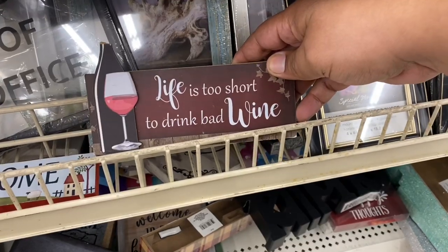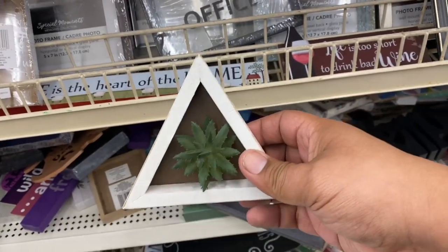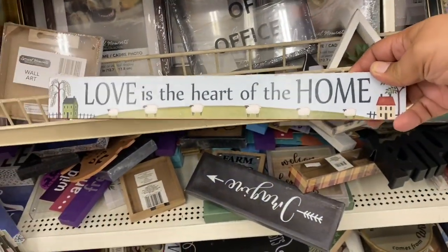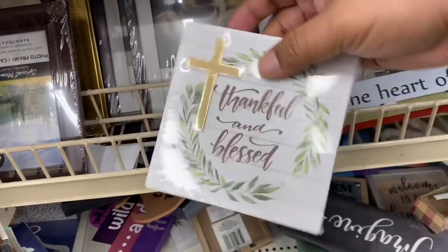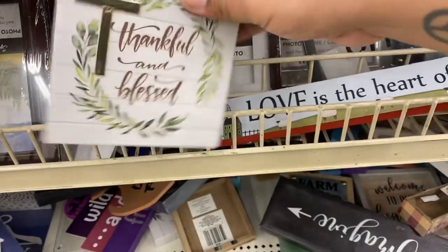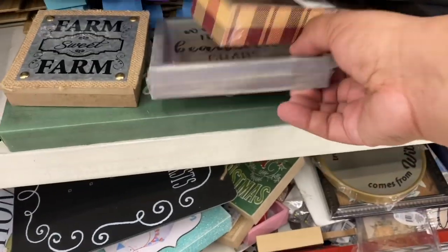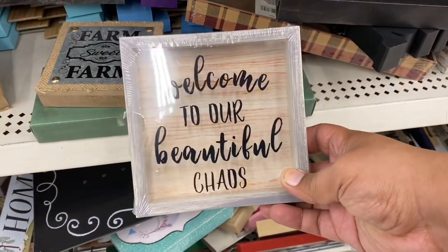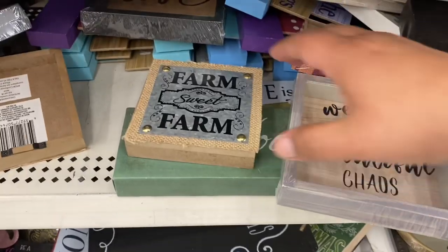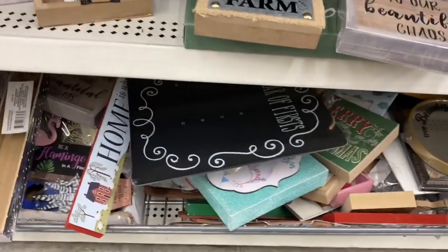Life is too short to drink bad wine. Oh, look at this — this is new, I haven't seen this one before. And this one says 'Love is the Heart of the Home' — that is so true. Thankful and Blessed, oh that's so cute. I love that sign. And I haven't seen this one — 'Welcome to Our Beautiful Chaos.' Yes, I love that one. Farm sweet farm — I have a really good friend who loves that stuff.